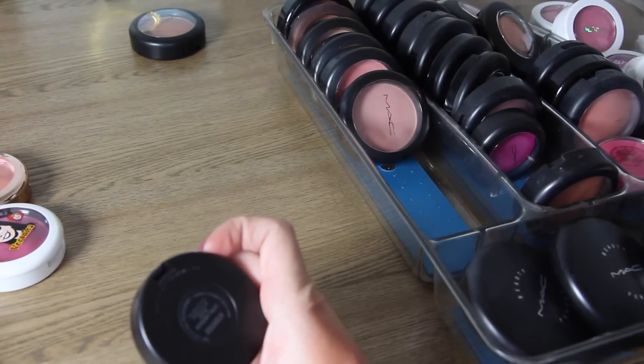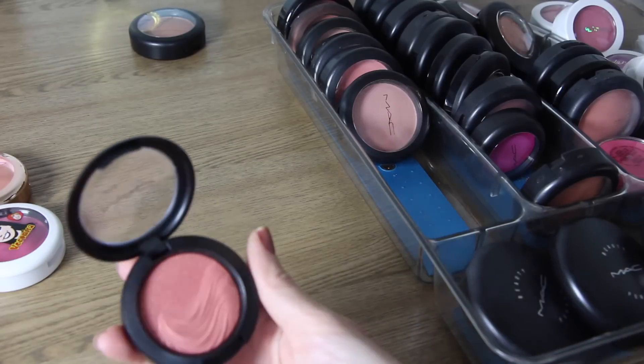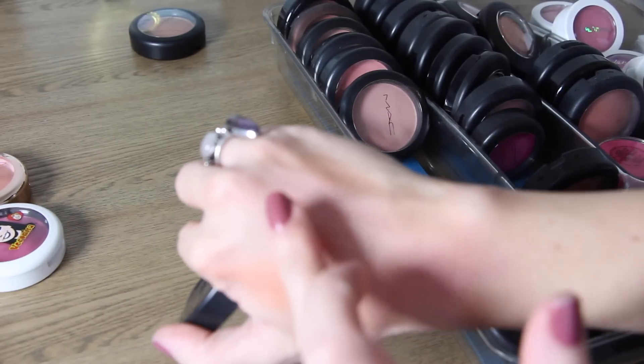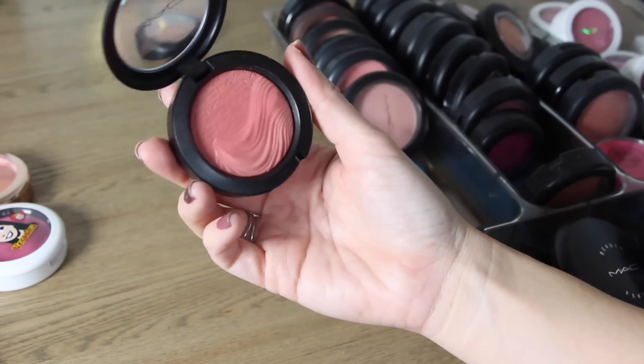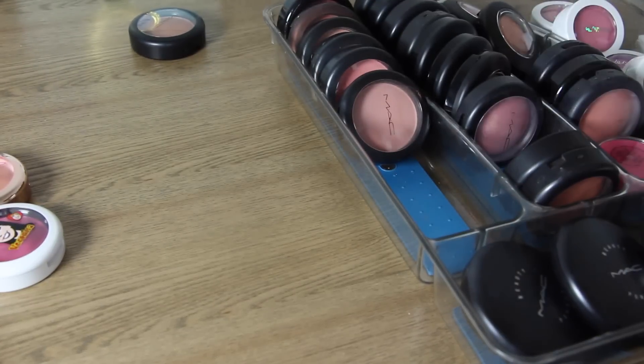This next one is also an Extra Dimension — I think it's called Auto Erotic — and this one is a peachy pink color, really pretty with a little bit more of a red hue. Really beautiful, love this one. I haven't actually worn it yet so I'm going to keep it and see if I wear it. If I don't, I'll get rid of it in the next declutter.